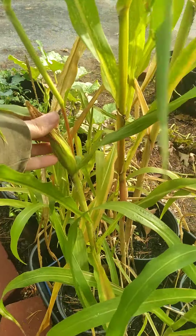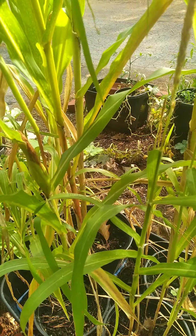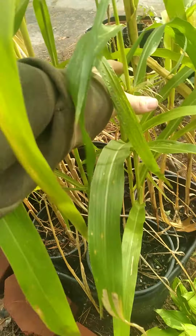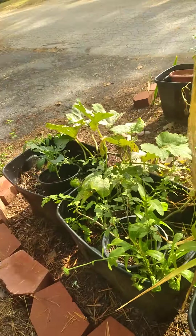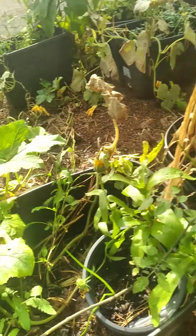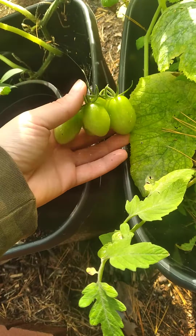My very late planted corn — itty bitty baby ears. It was a fun experiment, but I will definitely plant that earlier next summer instead of mid-June. That was not good. I have tons of tomatoes, as you can see — I have no shortage of them.